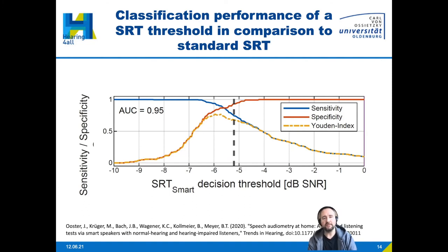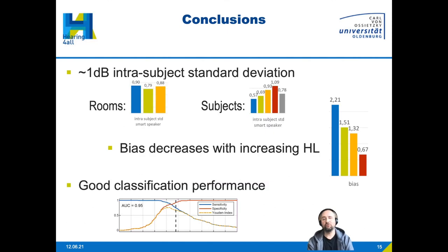We can also calculate the Youden index, which takes both sensitivity and specificity into account and weights them equally. On the x-axis we see the SRT measured with the smart speaker and the corresponding decision threshold. When using the criterion based on the Youden index, we achieve an area under the curve of 0.95. So by reducing our decision to this binary screening result — SRT elevated or not — we get this 95% classification score.